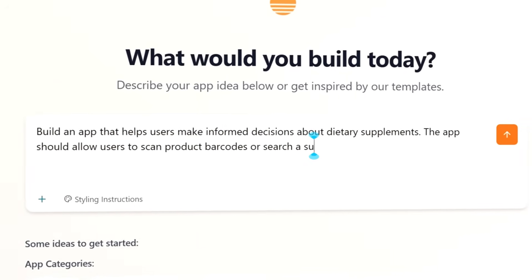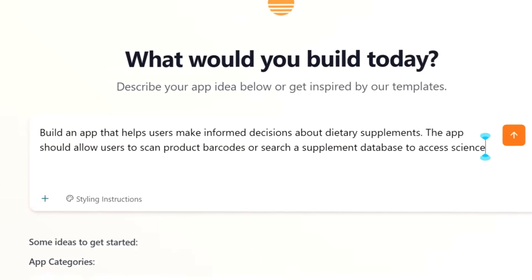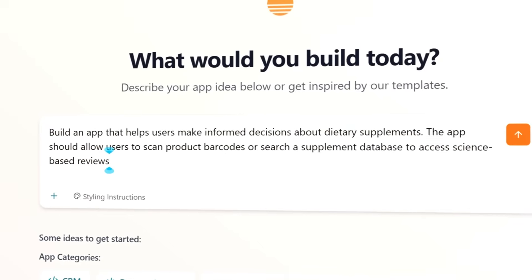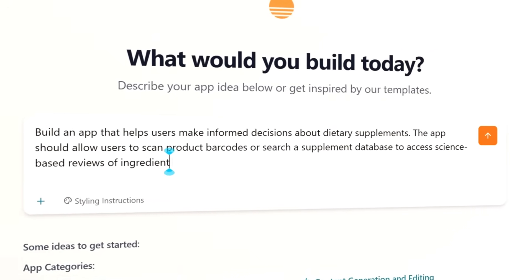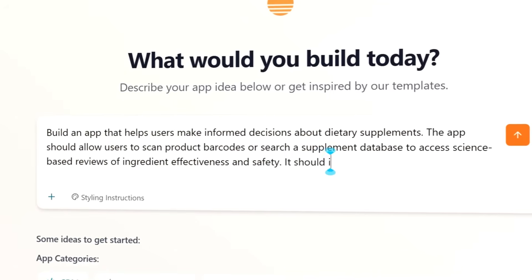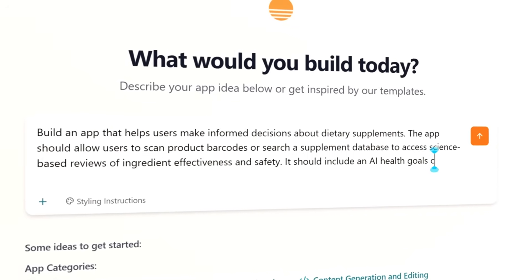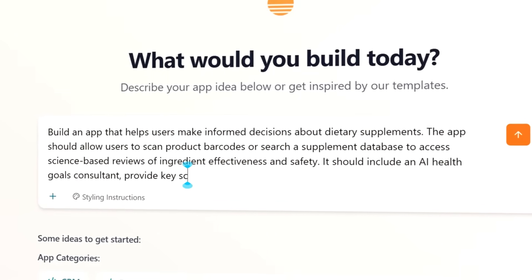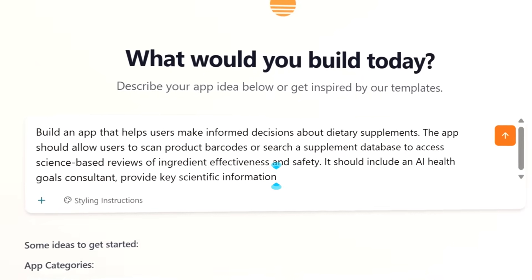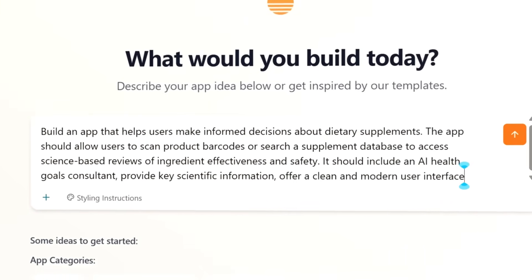Build an app that helps users make informed decisions about dietary supplements. The app should allow users to scan product barcodes or search a supplement database to access science-based reviews of ingredient effectiveness and safety. It should include an AI health goals consultant, provide key scientific information, and offer a clean and modern user interface.